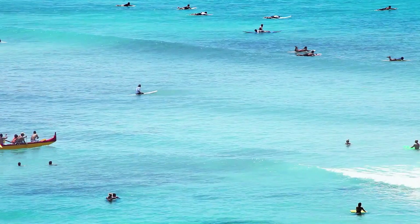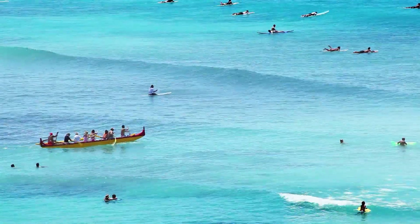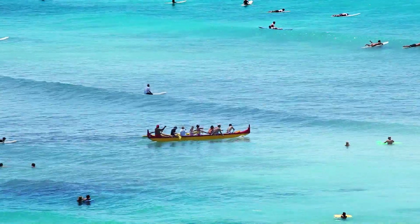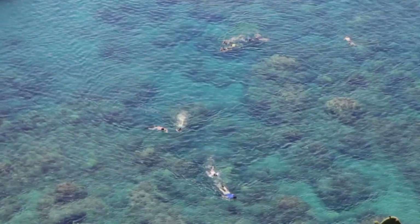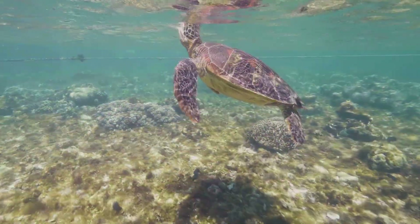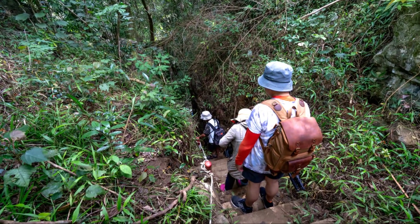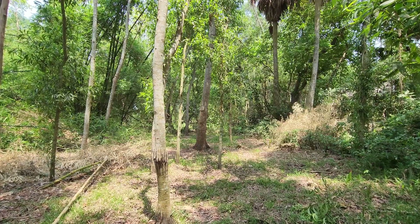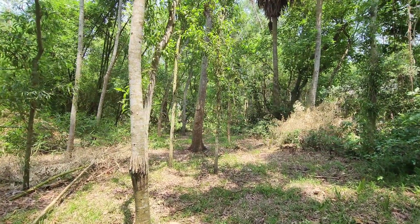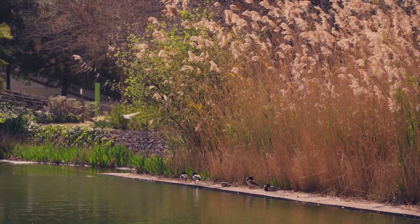Visitors can enjoy a variety of outdoor activities, including swimming, snorkeling, kayaking, and fishing in the crystal clear waters of the Gulf of Mexico. The park's jetties create a calm area perfect for snorkeling, where you can spot a variety of marine life, including colorful fish, crabs, and even sea turtles. For those who enjoy hiking, the park offers several nature trails that wind through the diverse ecosystems, offering the chance to see native plants, birds, and other wildlife up close.